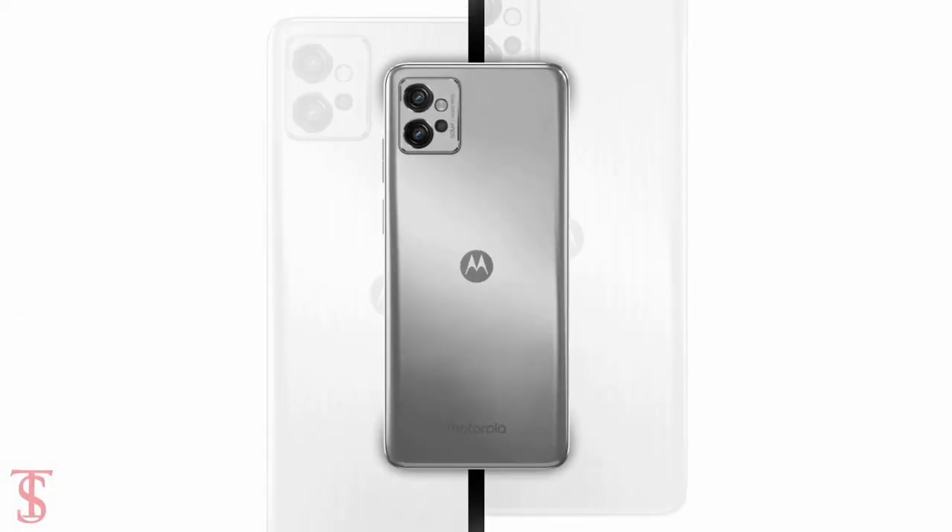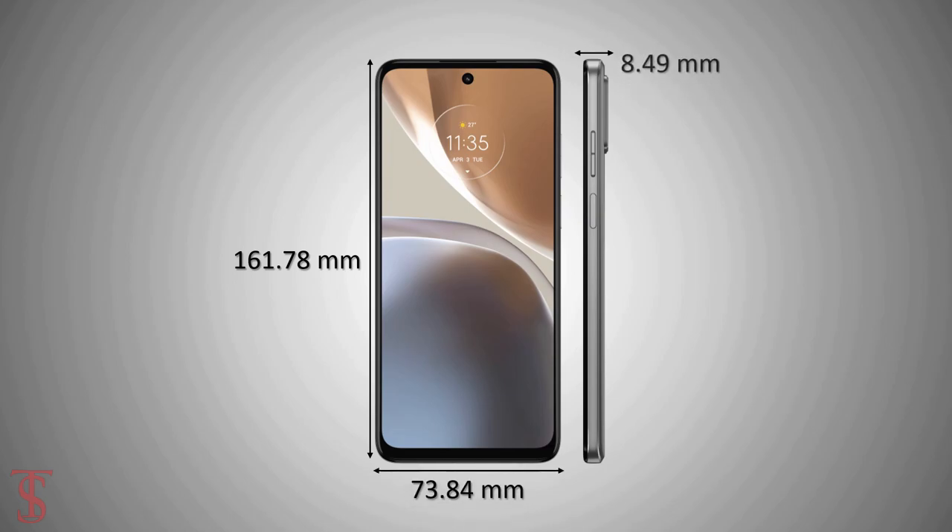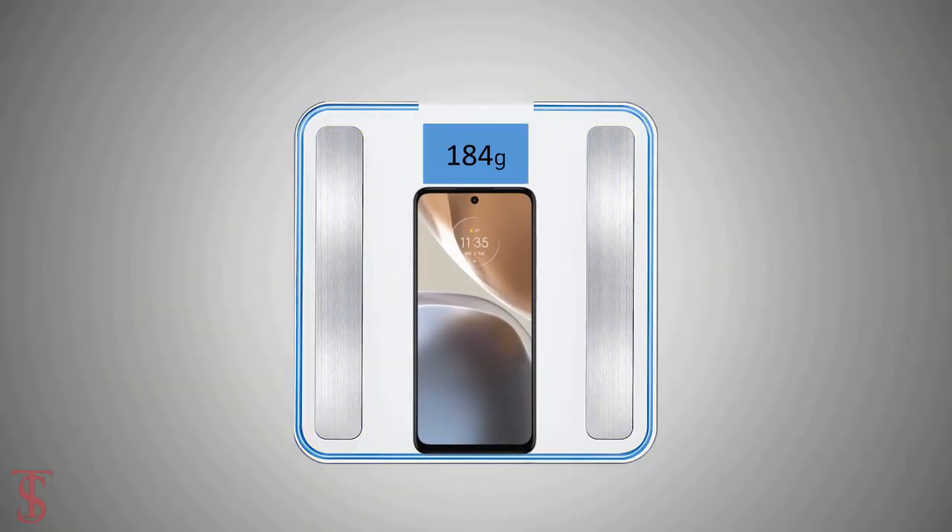The physical dimensions of the smartphone measure at 161.78 by 73.84 by 8.49 millimeters, and it weighs around 184 grams.